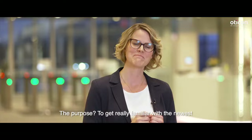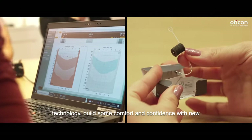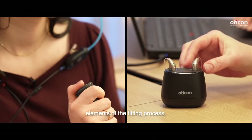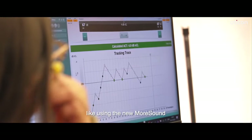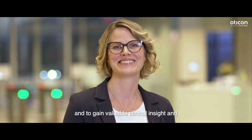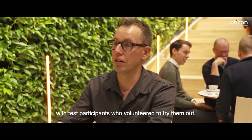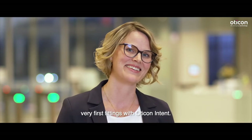The purpose? To get really familiar with the newest technology, build some comfort and confidence with new elements of the fitting process like using the new More Sound Intelligence 3.0 feature for person-centered care, and to gain valuable clinical insight and feedback from hearing care professionals. We've even planned to test the hearing aids out in action with test participants who volunteered to try them out. Welcome to fitting week and the very first fittings with Oticon Intent.